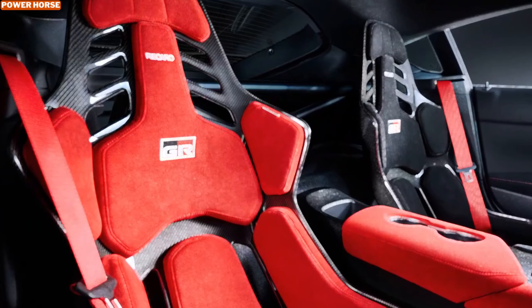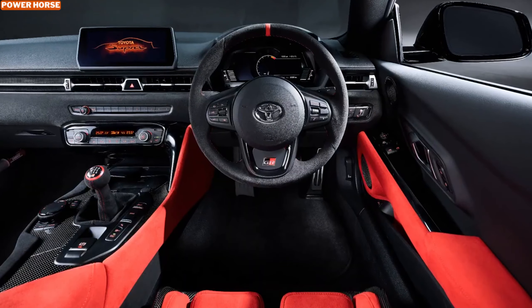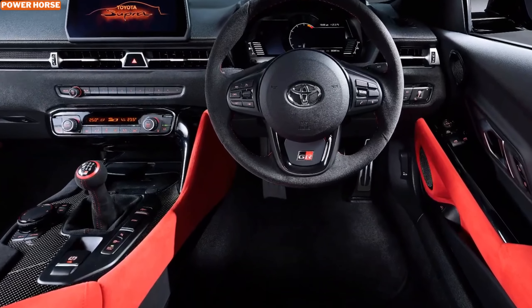Step inside and you'll find a cabin that beautifully combines performance and luxury. The carbon fiber Recaro bucket seats not only look stunning but also provide excellent support during spirited driving. Red seat belts and Alcantara surfaces add a touch of sportiness, while subtle details like red stitching emphasize the car's premium feel.